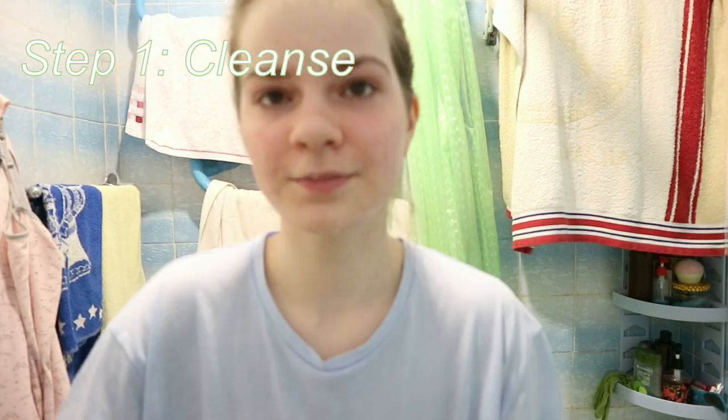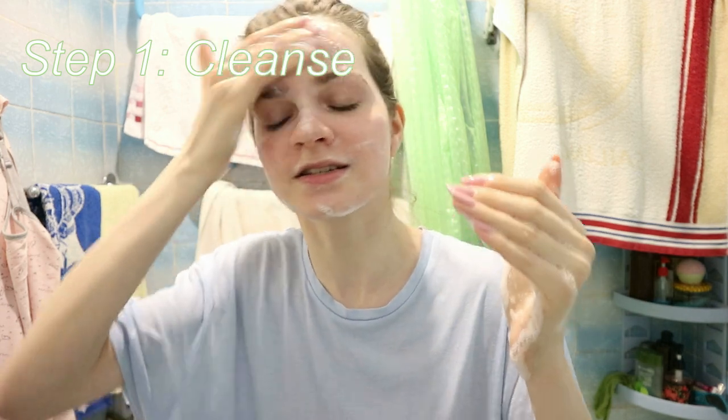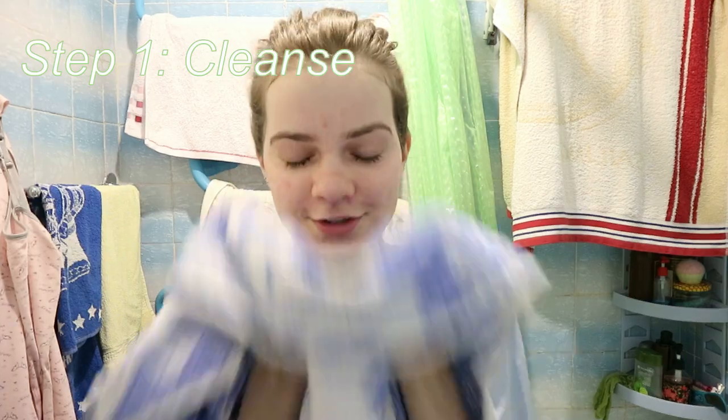Make sure that before you wash your face you wash your hands, and I read online that you're supposed to wash your face for 60 seconds then pat dry.